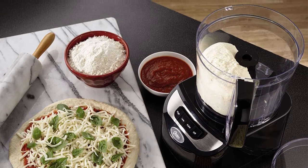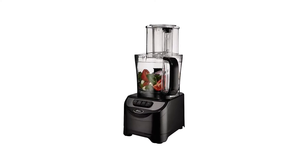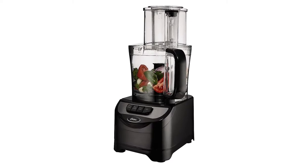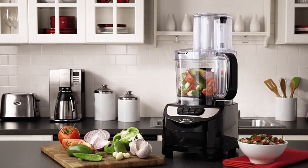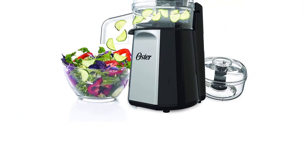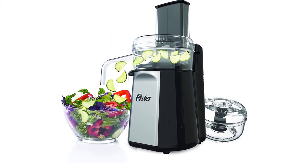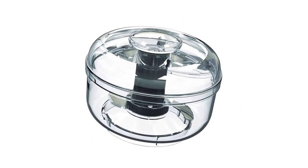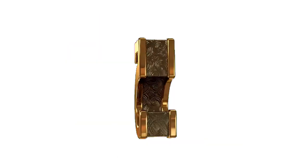This food processor is BPA-free and dishwasher-safe. It easily chops, shreds, slices, and kneads ingredients. The 10-cup capacity work bowl is powered by a 500-watt motor, with two speeds and a pulse setting for complete control. It includes a stainless steel S-shaped blade for chopping and mixing, a dough blade that eliminates the tedium of hand kneading, and a stainless steel disc that shreds and slices quickly and consistently. A wide-mouth continuous feed chute allows processing of large ingredients, and the compact design neatly stacks and stores.